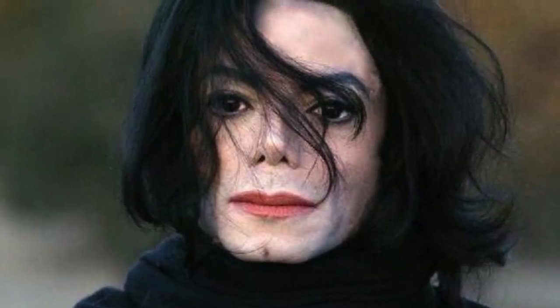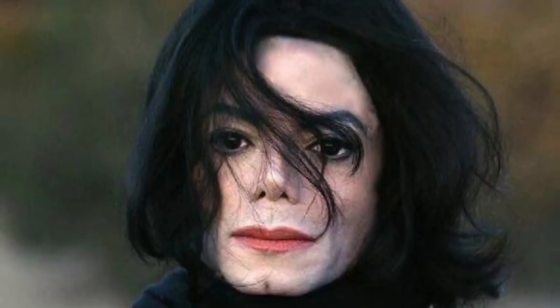The contrast between his pigment-depleted ivory skin and his very dark permanent makeup tattoos resulted in an alarming, unusual, artificial look that he had day-to-day.